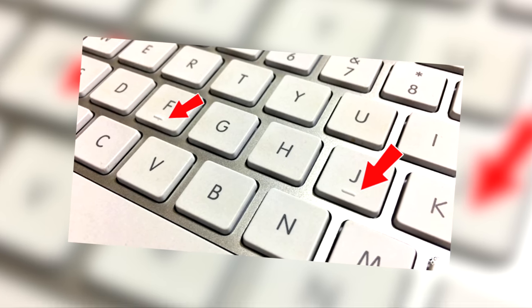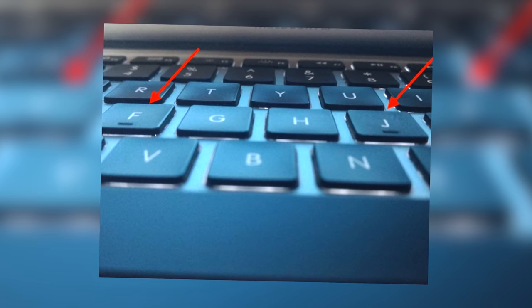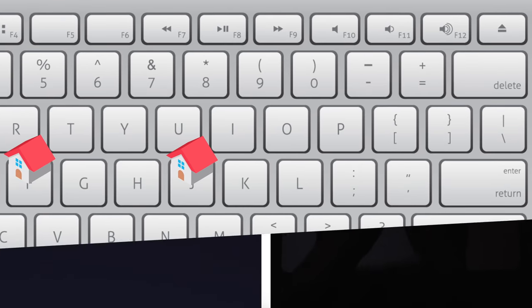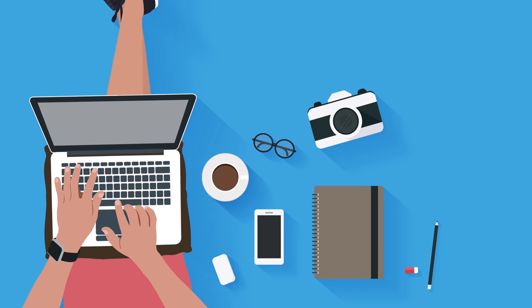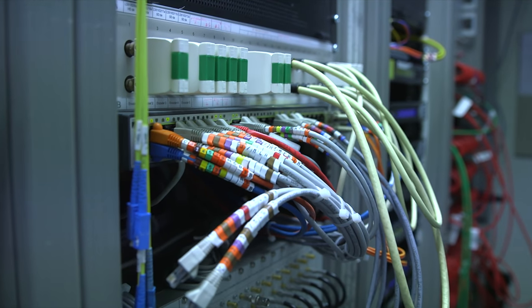Next up is keyboard bumps. Look down at your keyboard and you'll notice two bumps on the F and J keys. You probably feel these when you're typing but have never given them a second thought. They date back from when people were transitioning from typewriters to computer keyboards. The F and J keys are the home keys, and the bumps let your hands find the home position without taking your eyes off the screen. Back then, very few people could type without looking at their keyboard.